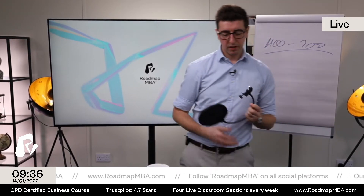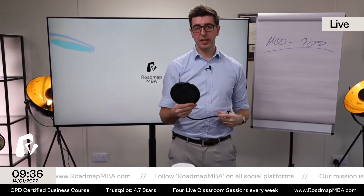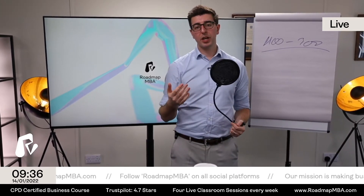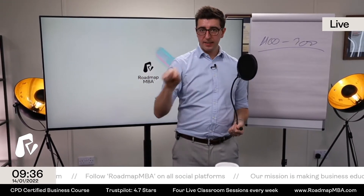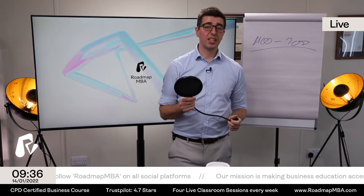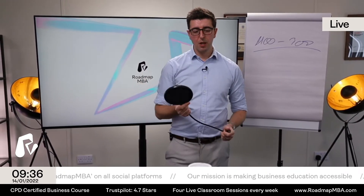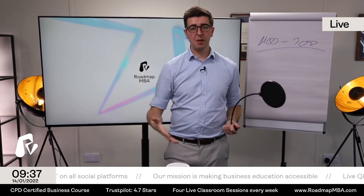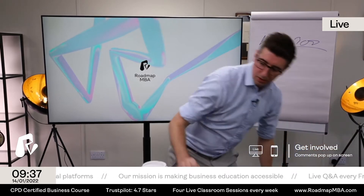Most people also want a pop filter - it sits between your mouth and the microphone and stops air being expelled into the mic, preventing crackle. Plus it looks quite cool. You can get these on Amazon for about 15 pounds, and often they come as a pack with a boom arm for about 40 quid. So the first thing you want to invest in is a good microphone - this whole setup comes to about 100 pounds. Get your sound sorted first; that's so much more important than visuals.